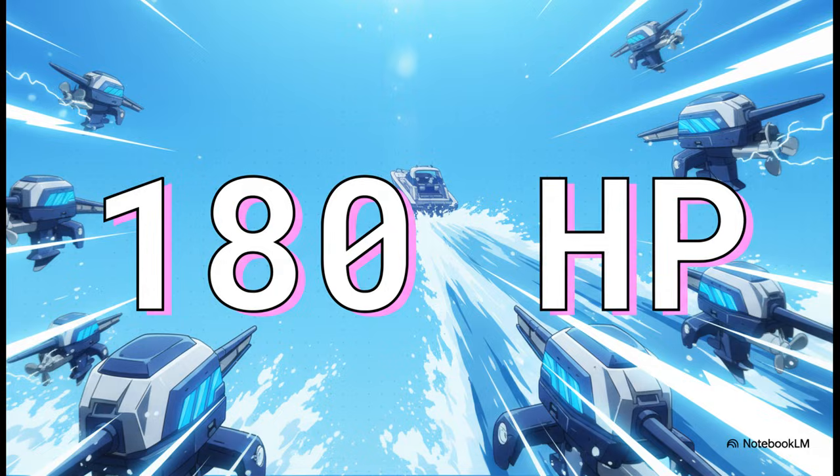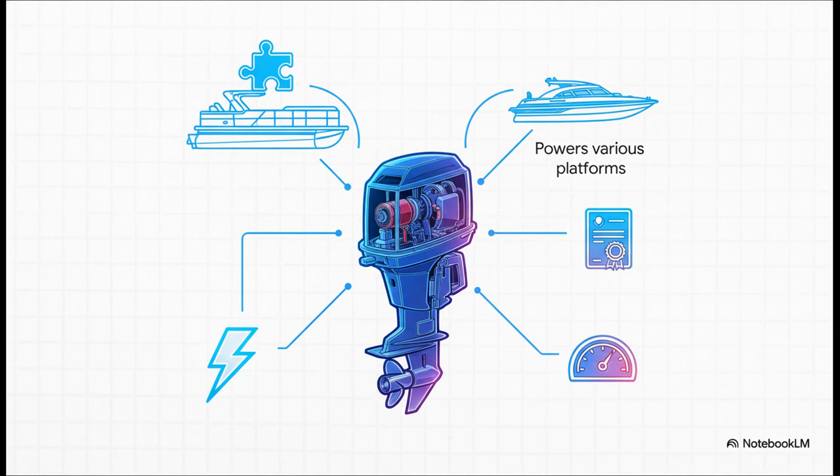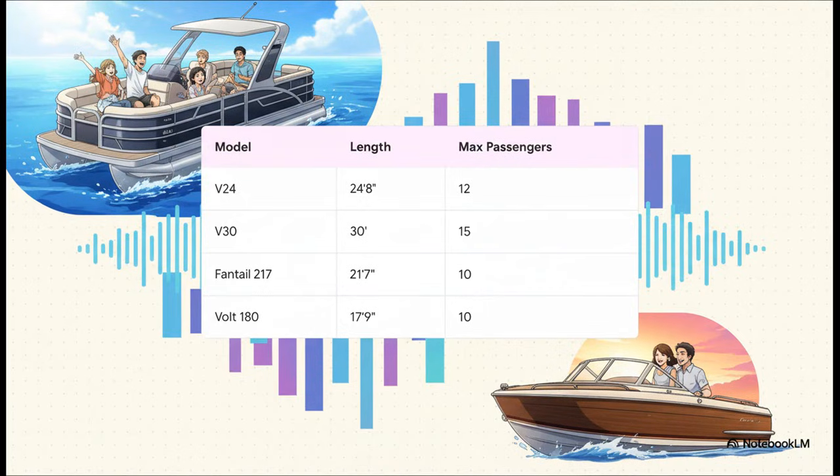We are not talking about a quiet little putt-putter on the lake — this is real power. And it goes way beyond just the horsepower. The system isn't just electric; it's designed to be super easy to integrate. Other boatmakers can start using it without having to totally redesign their boats, which is a game-changer. It works on all kinds of boats, and they're locking it all down with patents. Vision Marine actually makes its own boats to show off what this powertrain can do — everything from huge pontoon boats like the V-24 and V-30, all the way to smaller, classic-looking boats like the Fantail and the Volt.